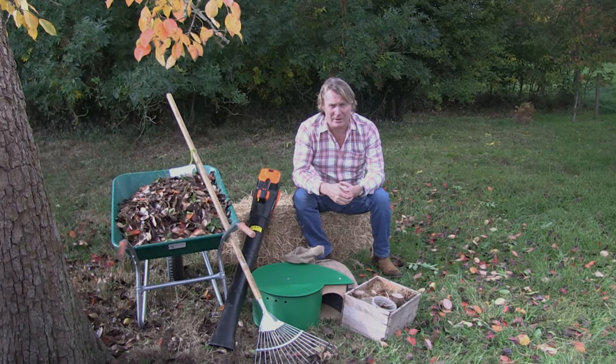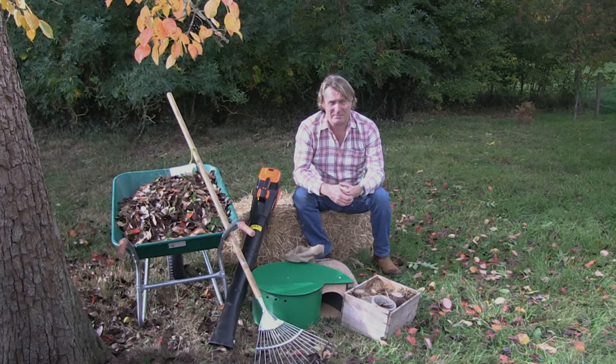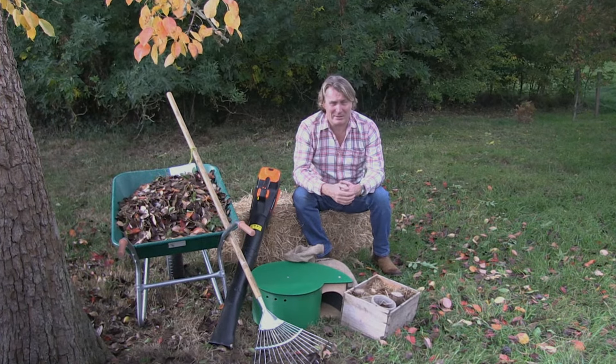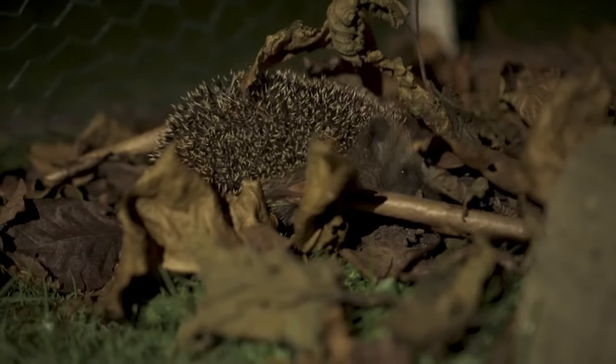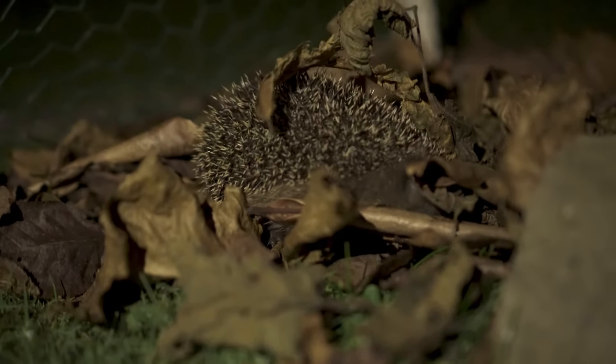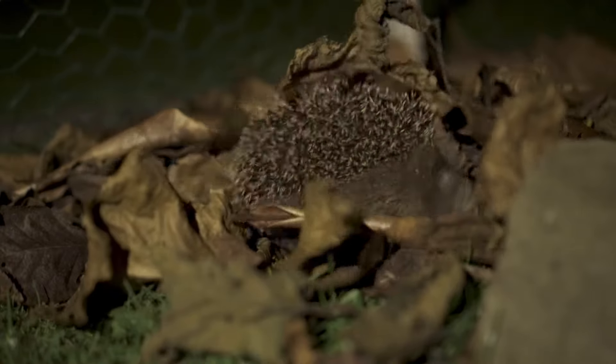With Halloween coming up and bonfire night, please keep an eye out for little hedgehogs that may be in your gardens, especially if you're going to be lighting bonfires. Always check inside, because they see big piles of leaves and sticks and think they're little homes — they go inside there thinking it's going to be nice and cosy for them to hibernate during the winter.